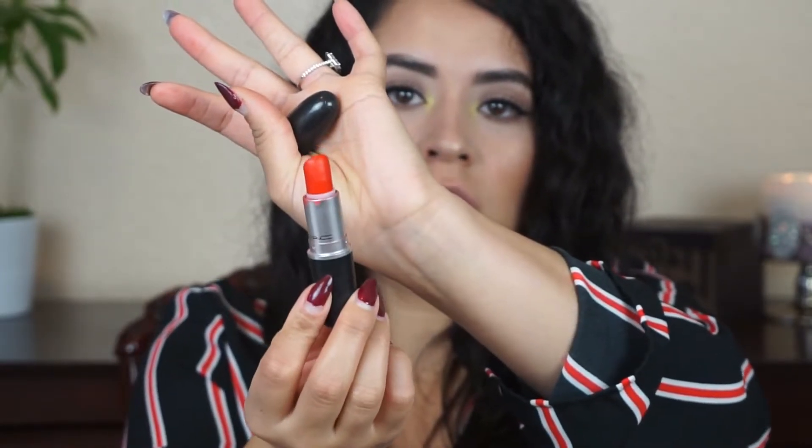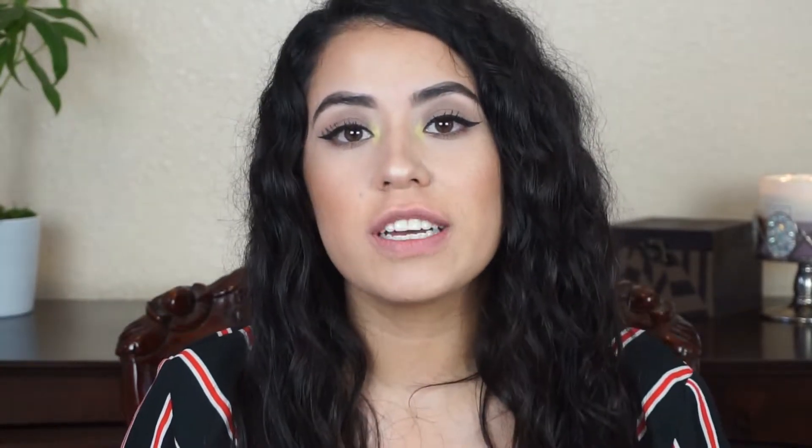Next, this is by MAC and it is Lady Danger. It's this beautiful, like, orangey-reddish shade — look how freaking cute. The next shade is darker too and it's by MAC as well. This is the Selena collection and it's in the shade Dreaming of You. It's this dark, like, burgundy-berry kind of shade and I love it. Look how beautiful this shade is. If I'm not applying them right, I'm sorry, but super cute.